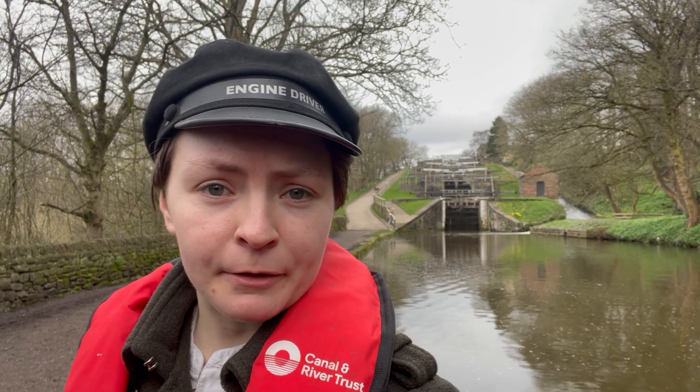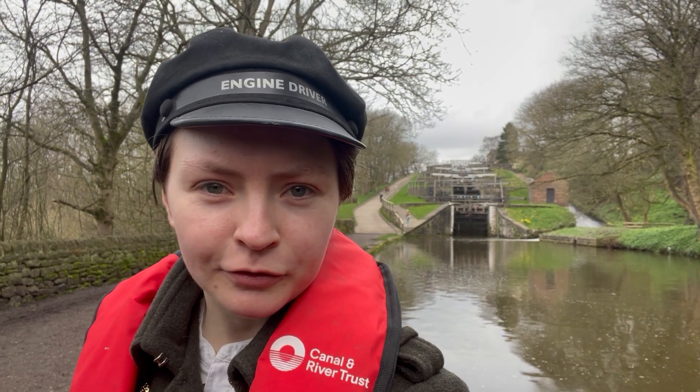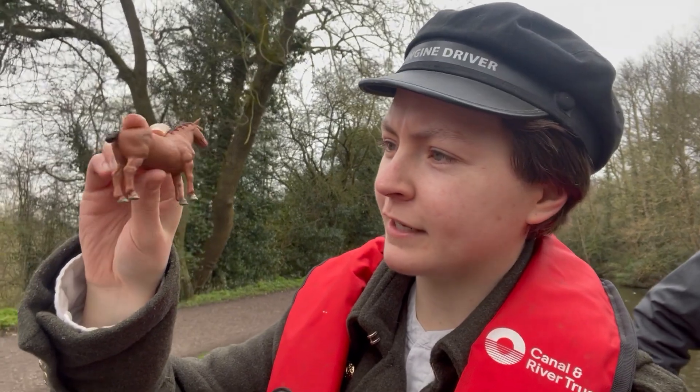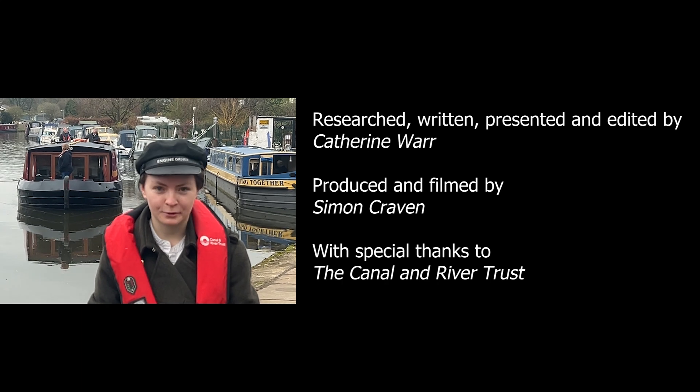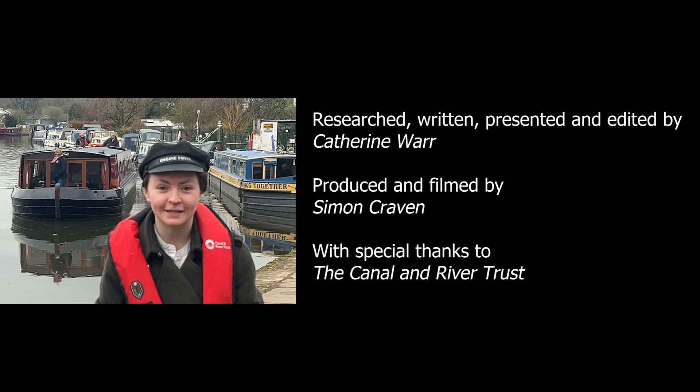Well, this is the end of my journey down the Bingley Five Rise Locks, and this is the Gen Z Fred Dibnah signing off. That would be quite nice, wouldn't it? Welcome to Yorkshire Waterways — we sail as fast as I want, for as long as I want, because I'm captain, alright?